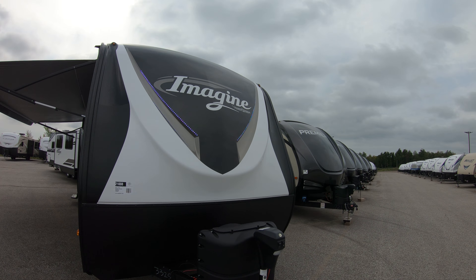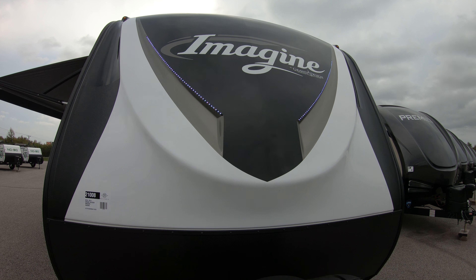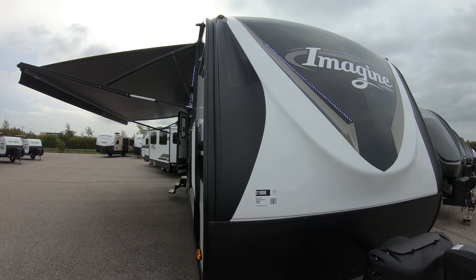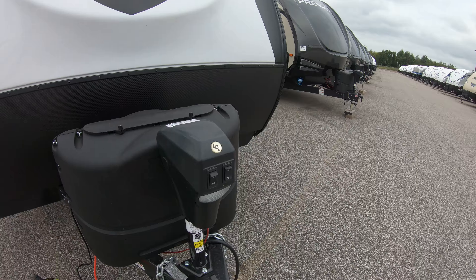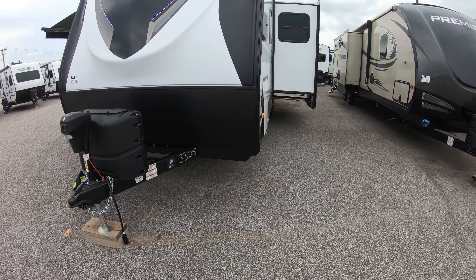Right in front here we have some beautiful LED lights that light up your front and also help you with hooking up at night. A little bit aerodynamic on this one — really sharp looking unit. Here in the front we also have our power jack, which makes it a lot easier so you don't have to throw your shoulder out.